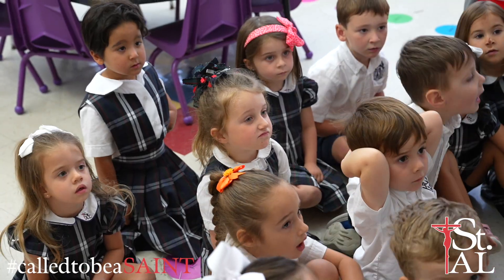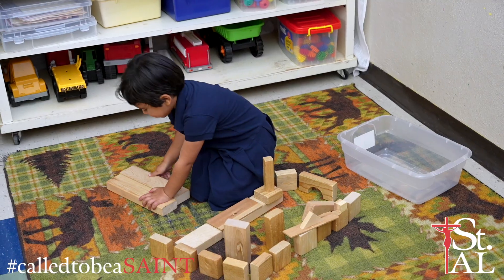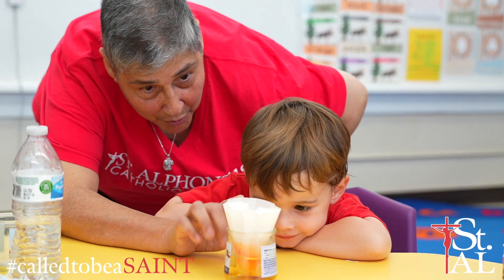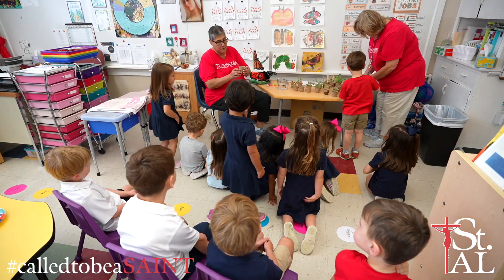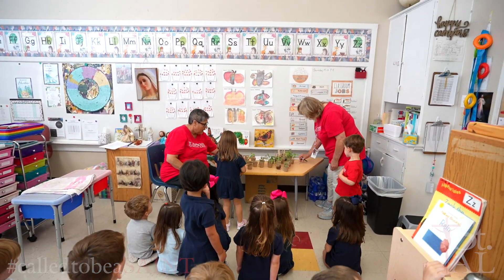When combined with activities that promote fine motor skills — such as pouring, measuring, or building — children develop a deeper understanding of scientific concepts while refining their dexterity and coordination. These early experiences not only lay the foundation for future academic success, but also instill a sense of wonder and inquiry that lasts a lifetime.